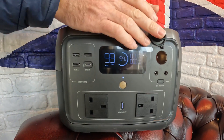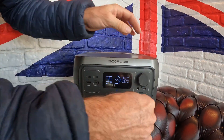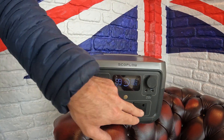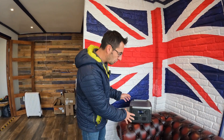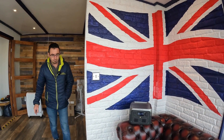It has USB-A sockets, USB-C sockets, and 12 volt outputs — so we can actually power our TV off a 12 volt cigarette-type charger. We've also got 230 volt with two sockets at about 512 watts total output, and it can boost up to one kilowatt, though for prolonged use 512 watts is about the maximum.